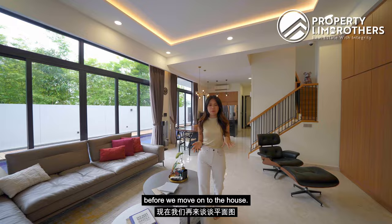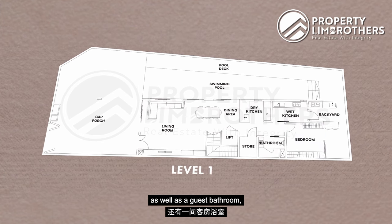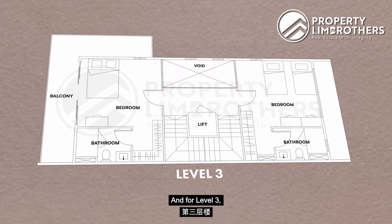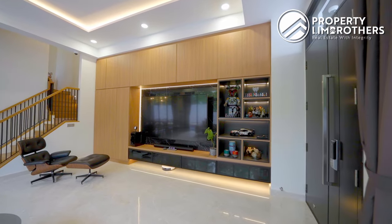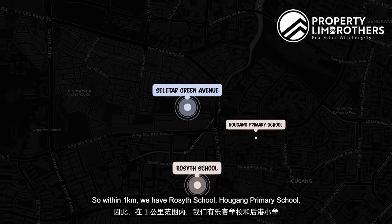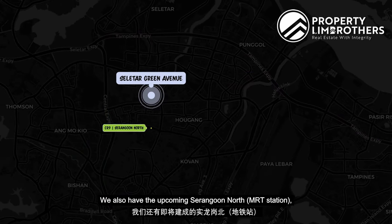For the floor plan: Level 1 has the car porch, swimming pool, living area, dining area, dry kitchen, a hydraulic lift, guest room, guest bathroom, wet kitchen, and backyard. Level 2 has the master bedroom with ensuite and balcony, plus a junior master bedroom with ensuite. Level 3 has two common bedrooms each with ensuite, and the attic features an open terrace. Location-wise, within 1km we have Rosyth Primary, Al-Kang Primary, and Fernvale Primary. Nearby amenities include Greenwich V, Seletar Mall, and Al-Kang One. It's a 5-minute drive to the CTE and 9 minutes to the TPE, with the upcoming Serangoon North MRT ready by 2029.